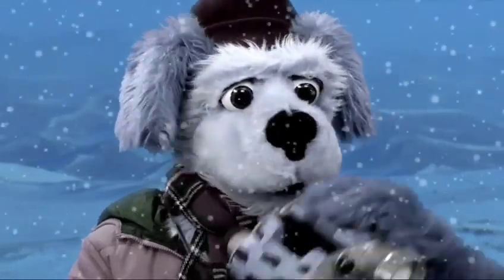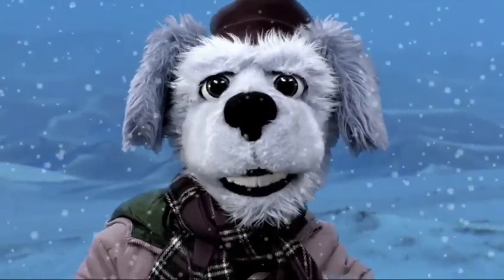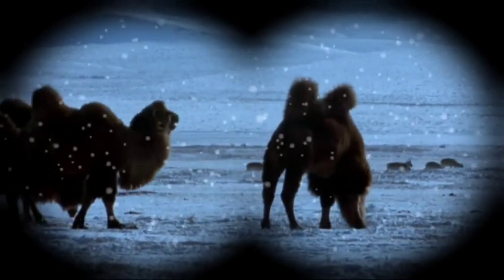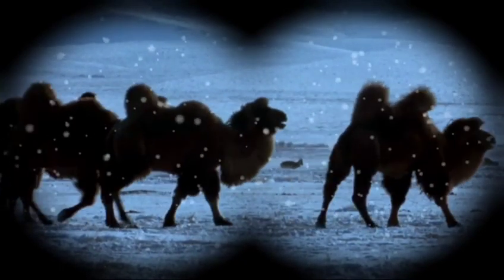Do you see them? Yes, they're camels — but what kind of camels? Do you know what they are? Here's a clue! They're camels with two humps and their name starts with the letter B!